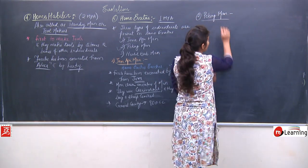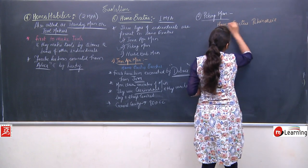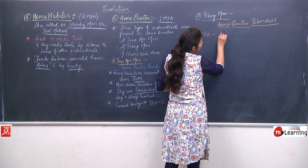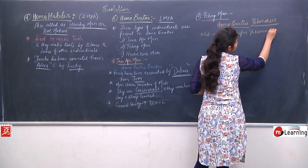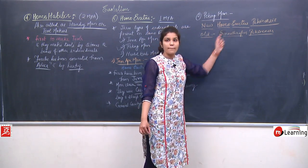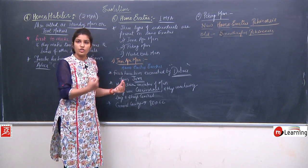Peking Man's new scientific name is Homo erectus pekinensis. The old name was Sinanthropus pekinensis. They were very similar to Java Ape Man — also nearly closer to human beings and also carnivorous with long and sharp canines.